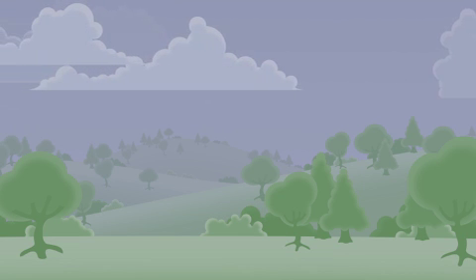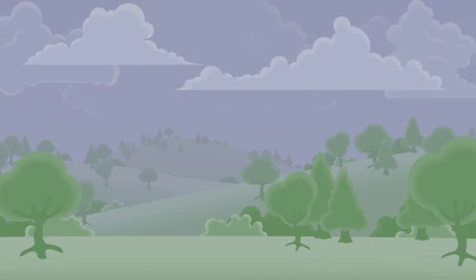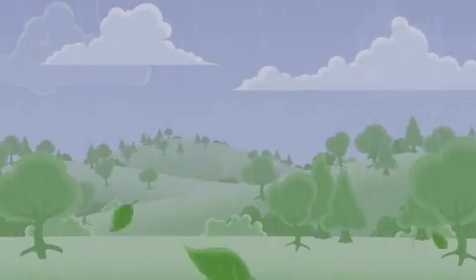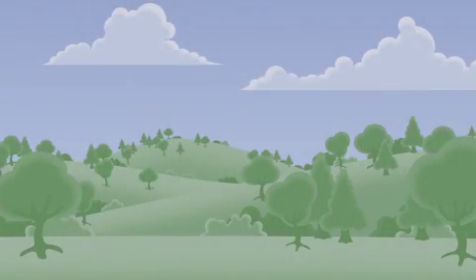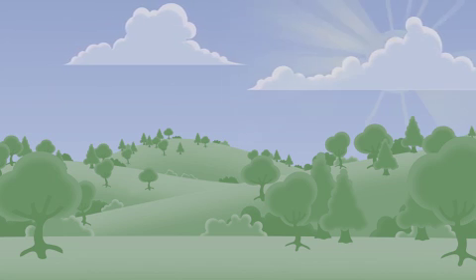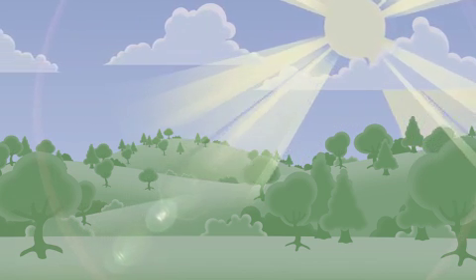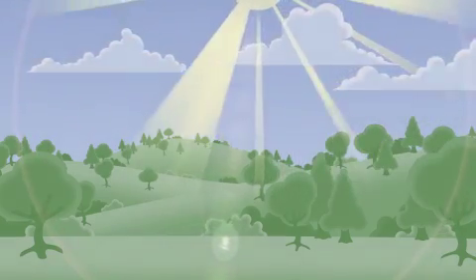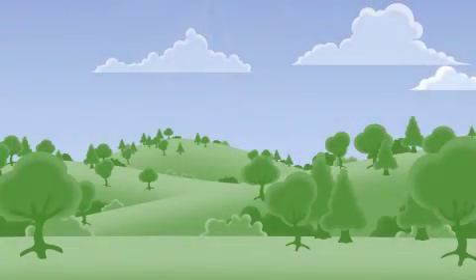Mother Nature is constantly purifying the air we breathe, but how? Thunderstorms, wind, and lightning purify outdoor air by removing fine particles and other impurities. Ultraviolet energy from the sun purifies air by removing germs, odors, gases, and other contaminants. The result is clean, pure, healthy air.